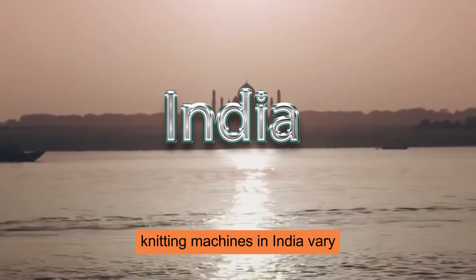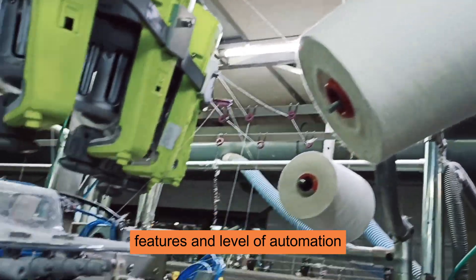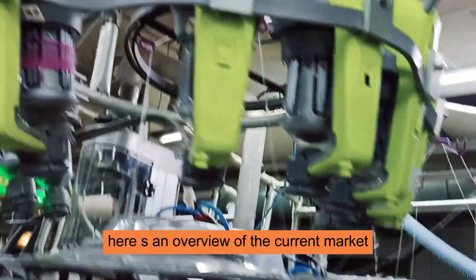The prices of socks knitting machines in India vary significantly based on the type, features, and level of automation. Here's an overview of the current market.